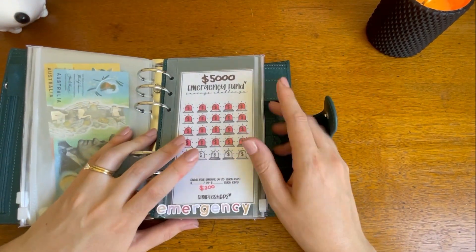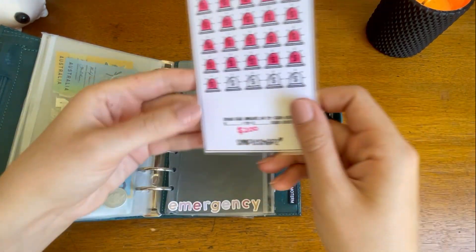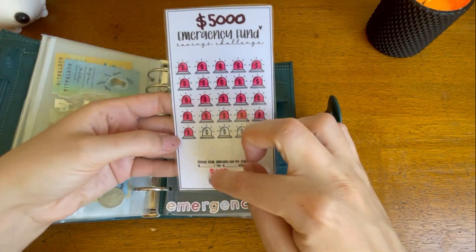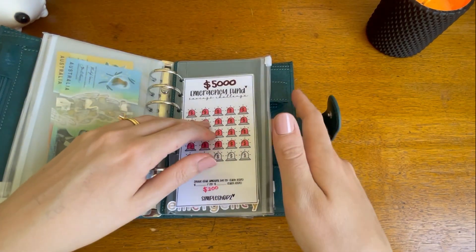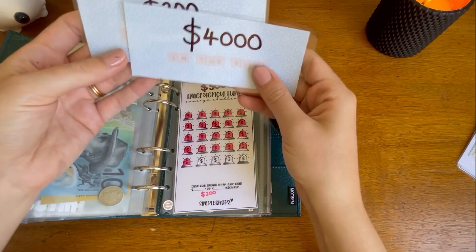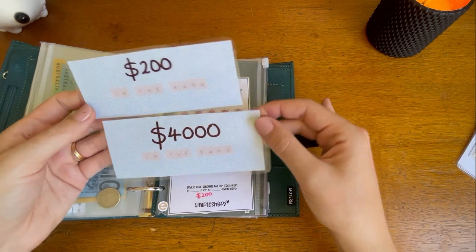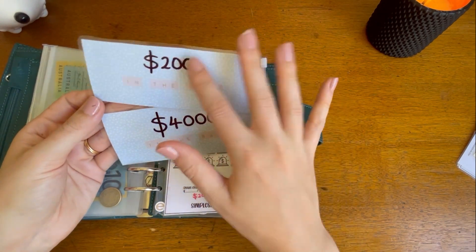This is one of my new purchases — my new emergency envelope, which I purchased on Etsy. It's from Simple Shops on Etsy. I'm trying to get $5,000 and made each section $200. I've coloured in that already so I only have four more to go until we reach our goal. I've also made myself some little placeholders — I've got some proper ones coming in the mail from Budget with SAS, but in the meantime I made these and laminated them. I found my laminator, got some laminating sheets, and you can rub this off — it says 'in the bank' so you can make it whatever value you want.